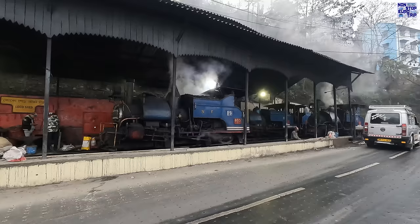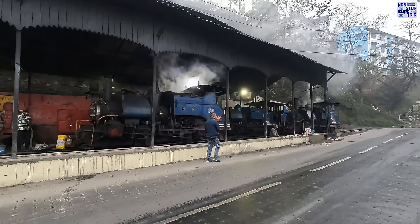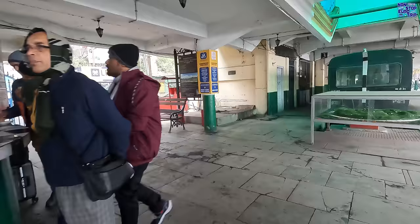At the far end of the station we discover the depot responsible for maintaining the DHR trains, including the adorable steam locomotives that were once the backbone of this railway. Nowadays these steam engines only operate short joyrides from Darjeeling to Gum as well as holiday and charter trips. Within the platform area you'll find a small shop, a model railway, and additional benches for passengers awaiting their train.